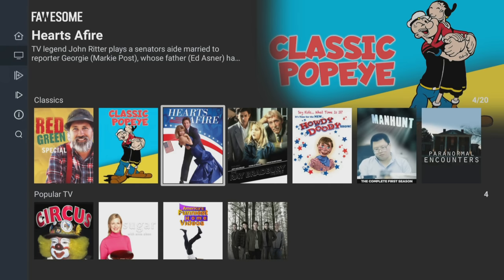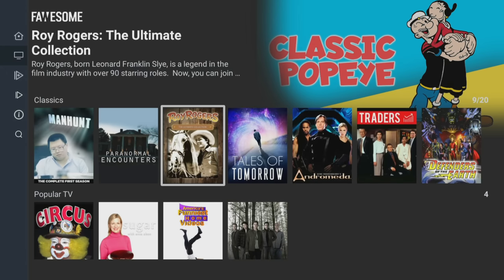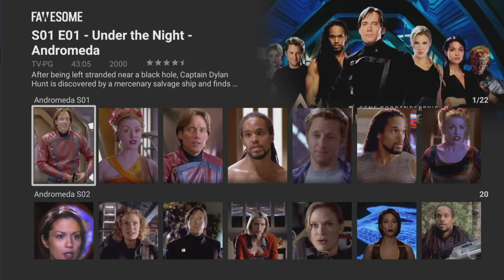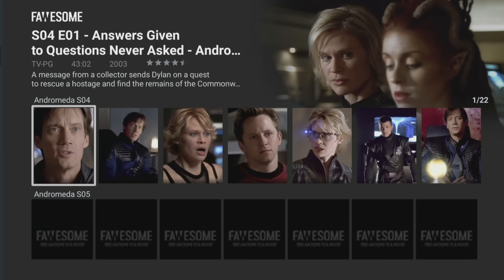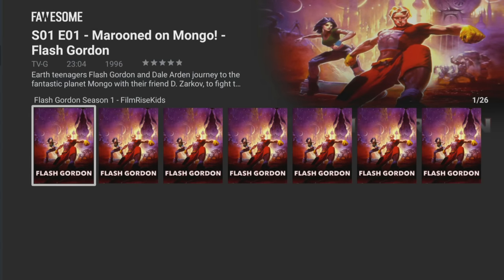However, if you are more into classic TV shows, you may find the odd hidden gem depending on your interests, such as Andromeda, where you can find the full box set with all five seasons. Or if you're a Flash Gordon fan, you can find episodes from the 1996 animated series.